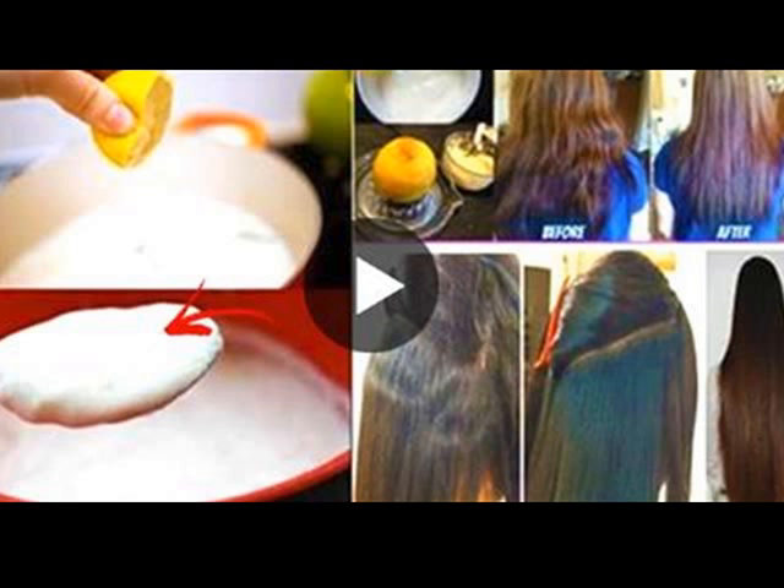Coconut milk is known for its moisturizing ability, which helps give hair shine and luster. It also has antibacterial, antifungal, and antiviral properties which help treat the scalp.